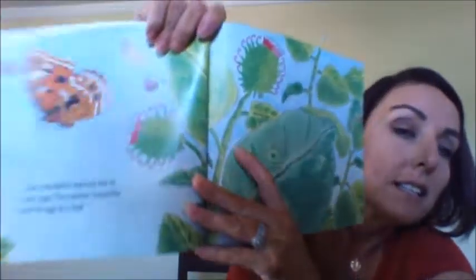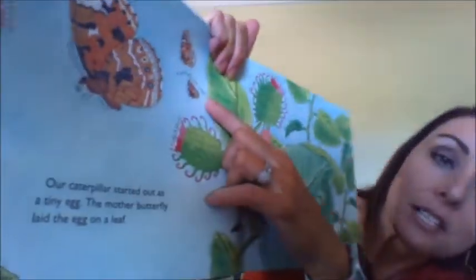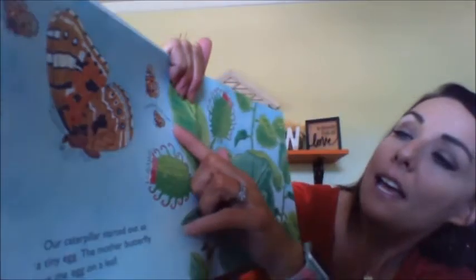Our caterpillar started out as a tiny egg. The mother butterfly laid the egg on a leaf. A butterfly is an insect. The egg is tiny — it is the size of a pinhead. Over here it tells us about the butterfly being an insect, and here it shows the tiny little egg.